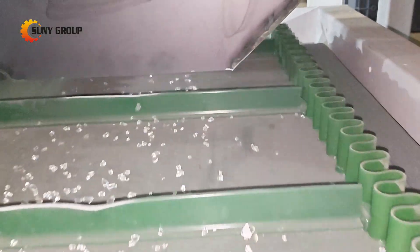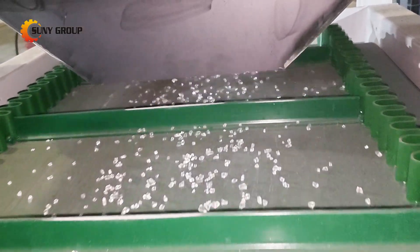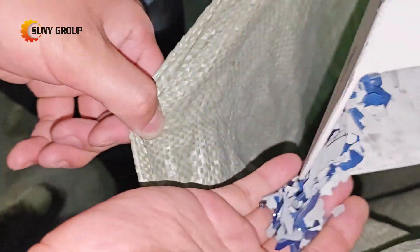No full line overhaul required — just instant access to tomorrow's recycling standards. See the difference thermal innovation makes. Request your live demo today.